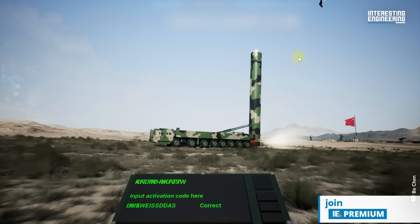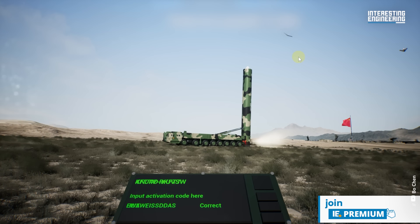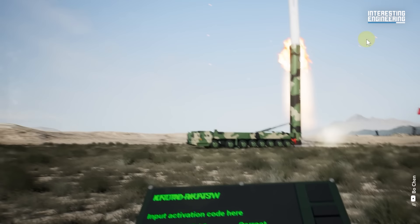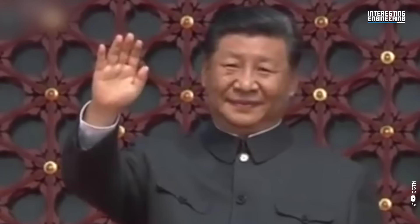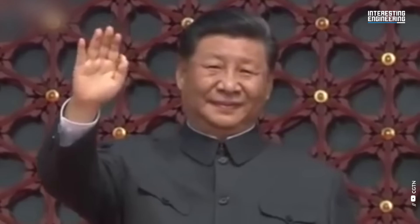That is fast. It likely uses an inertial guidance system with stellar or satellite updates, and is quite accurate. Being mobile gives it a high probability of surviving the first nuclear strike. Dongfeng means east wind, by the way — what a lovely name for a country-killing-grade weapon.